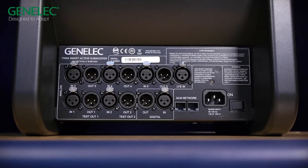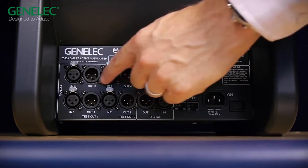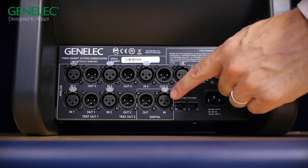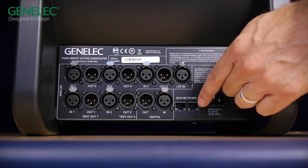On the connection panel you will find the mains power switch, 5.1 balanced analog audio inputs and outputs, a two-channel AES/EBU digital audio input and output, and two RJ45 sockets to connect to the GLM network. This is our new GLM software version 2.